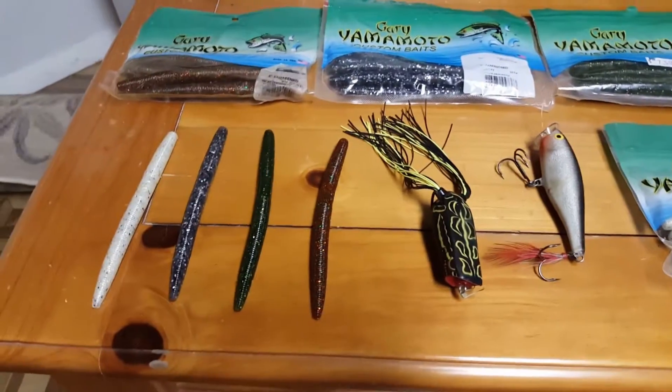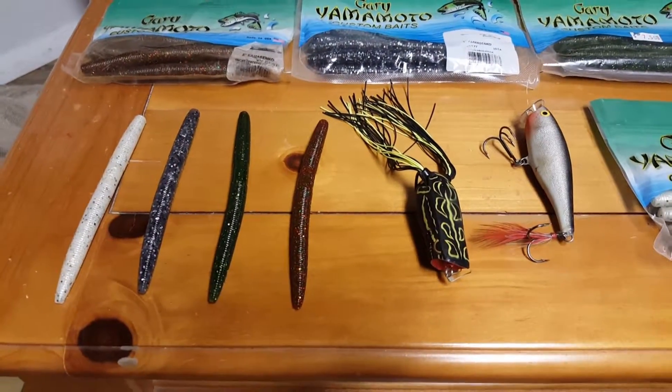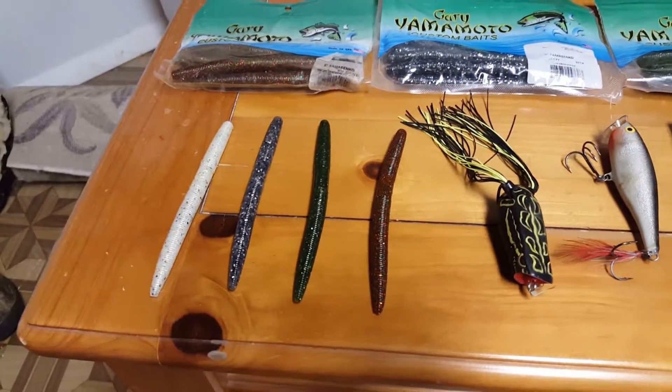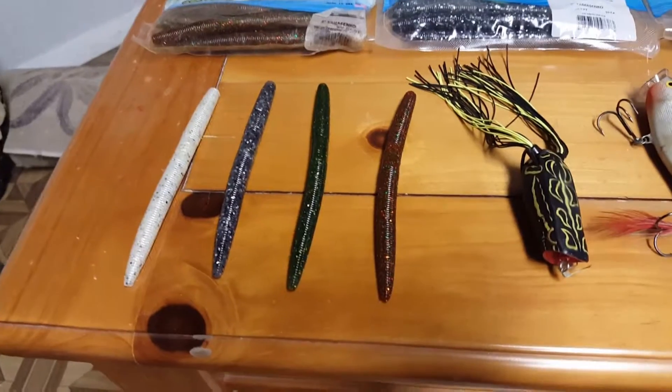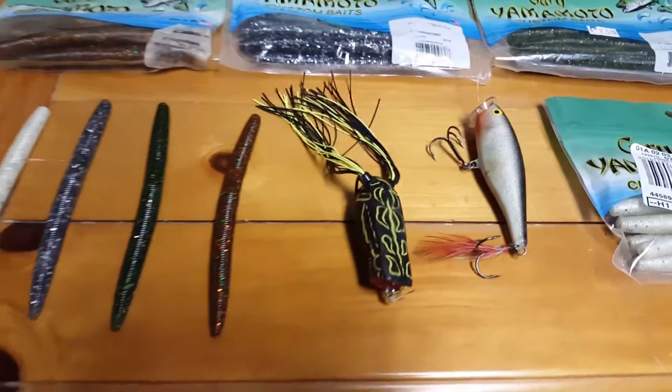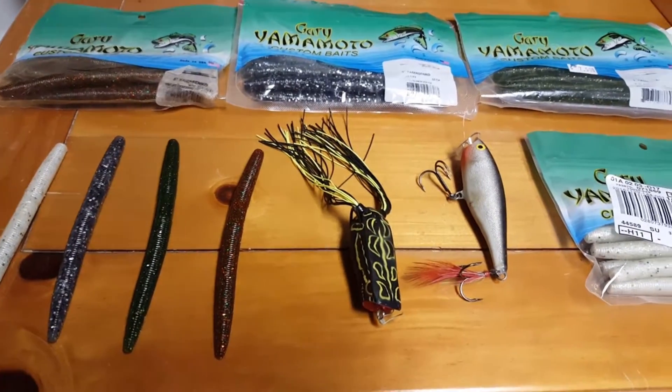These are my top baits of the year — the ones I've caught the most fish on this year. As usual, the Yamamoto.